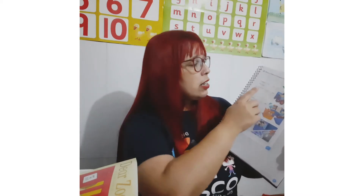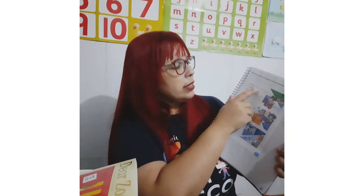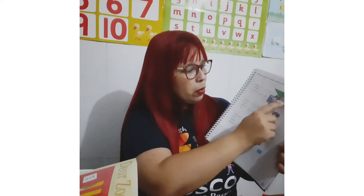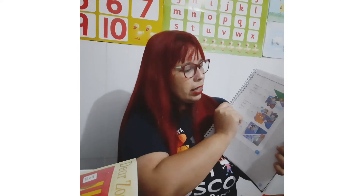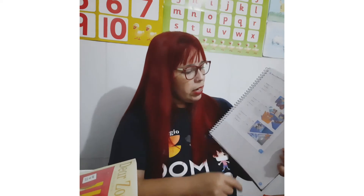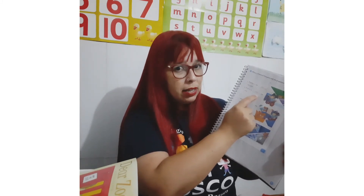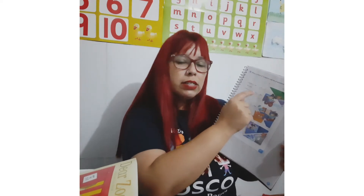Então, essas são as positions. E aí, na page 27, vocês vão completar com as palavrinhas in, on e under, dentro da frase. Por exemplo: 'Polenta is ___ the table' — ela está o quê da table? 'Polenta is ___ the sofa.' Uma dica da teacher: se você colocar under, vai ser under nos dois. Se você colocar on, vai ser on nos dois. E se você colocar in, vai ser in nos dois.